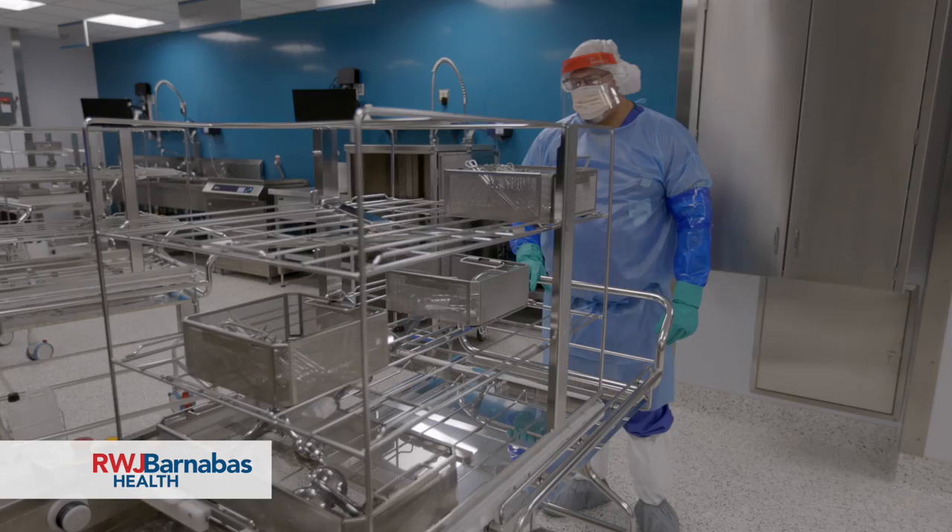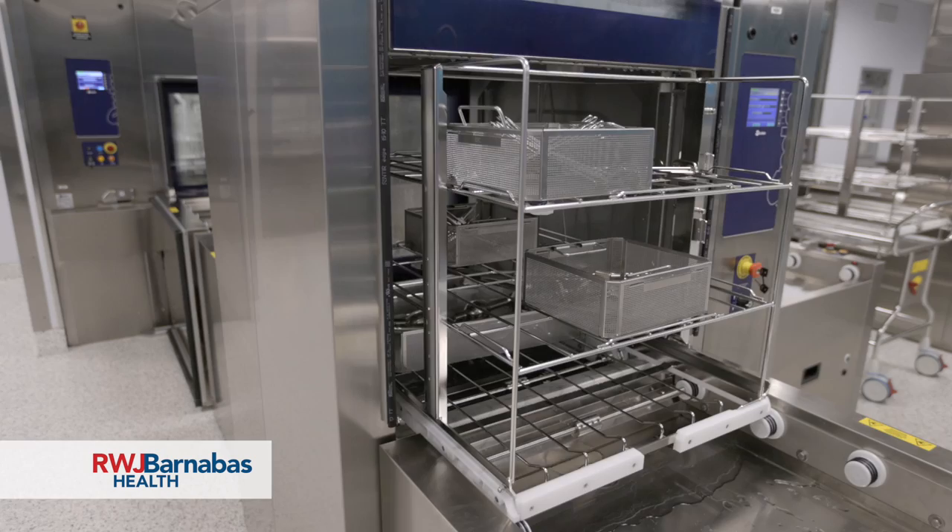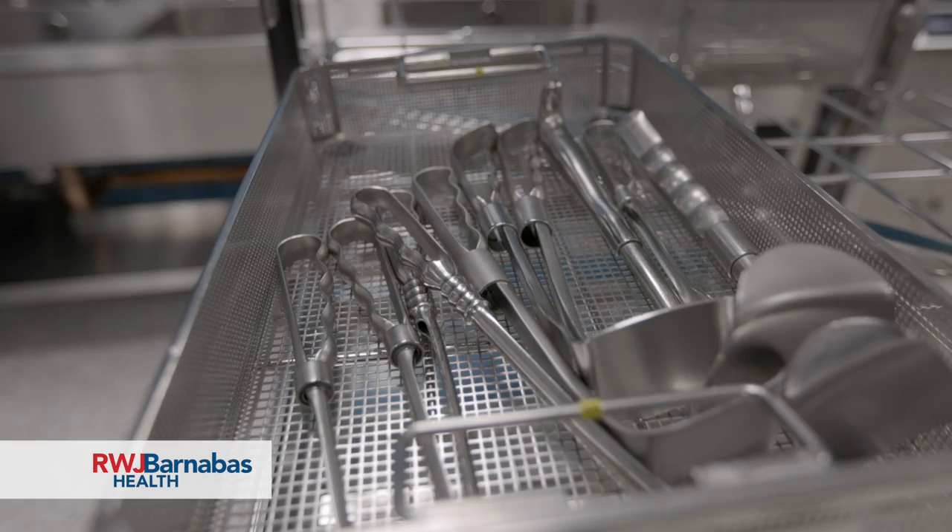Sterile processing services every unit in the hospital — from the OR to labor and delivery, to the emergency room, cath lab, and dental suites. Sterile processing is the first line of defense for any infection. What happens here is dirty instruments after procedures come to central sterilization, and they have to be prepared and cleaned appropriately, and then actually sterilized.